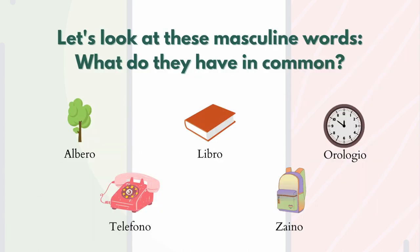First of all, let's look at these masculine words and see what they have in common. We have: albero (tree), libro (book), orologio (watch or clock), telefono (telephone), zaino (backpack).